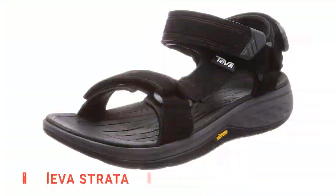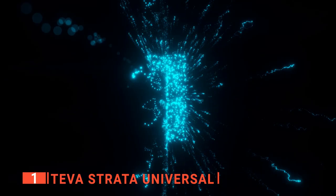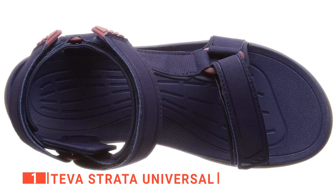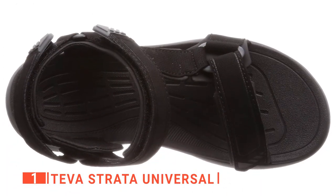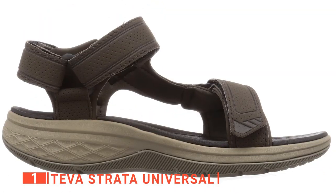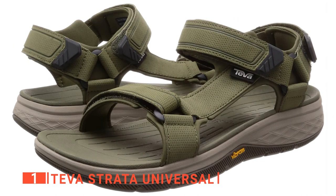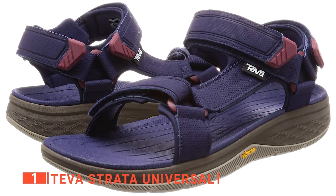Finally, my top hiking sandals are the Teva Strata Universal. These last ones offer amazing comfort, flexibility, and much more. Firstly, you will like that the Teva Strata Universal has decent color options. With four colors to choose from, you can better get the style you want. Black, Coffee Brown, Burnt Olive, and Eclipse are the different picks and they offer a solid color difference to be unique.